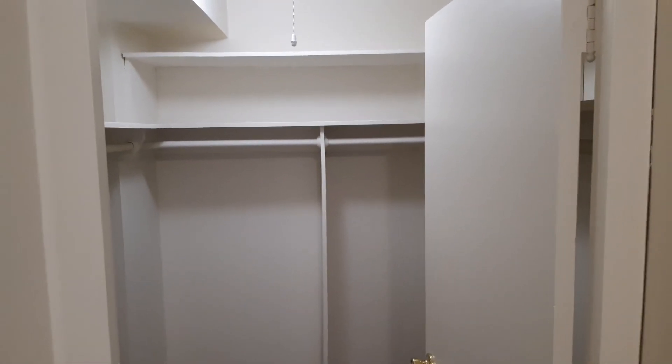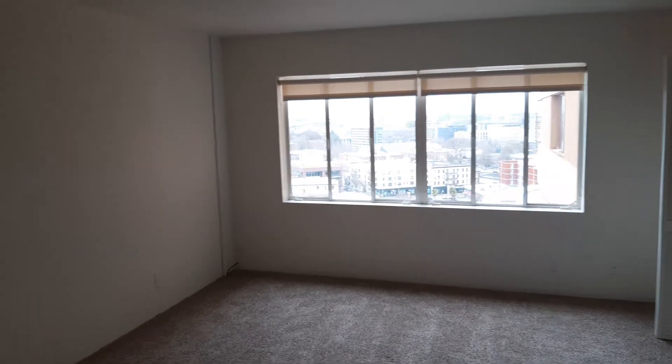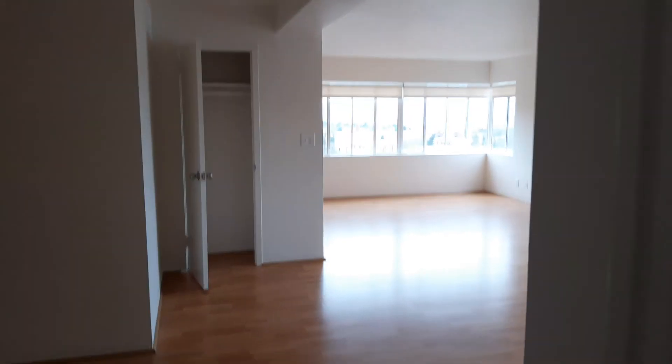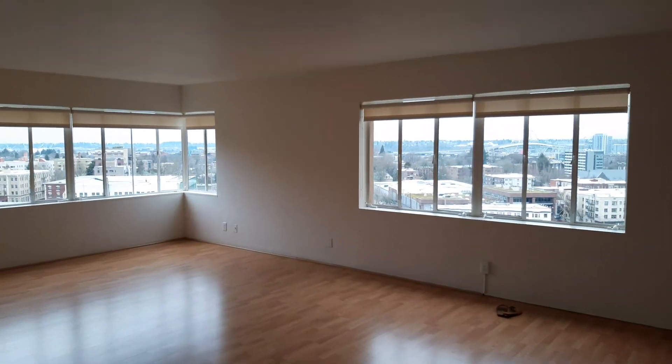So there you have it — that is apartment 906 at Portland Towers. Plenty of storage, two bathrooms, a full-size washer-dryer, two very nicely sized bedrooms, a beautiful spacious living area, and gorgeous views.